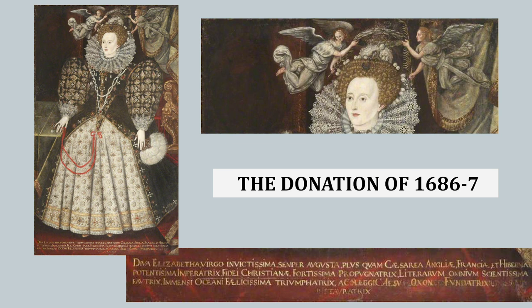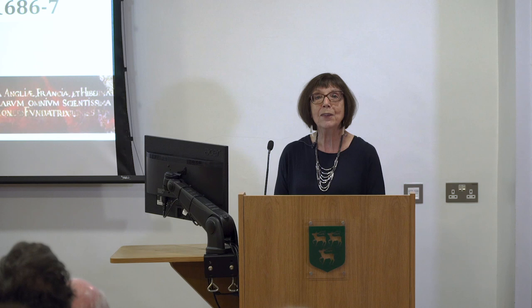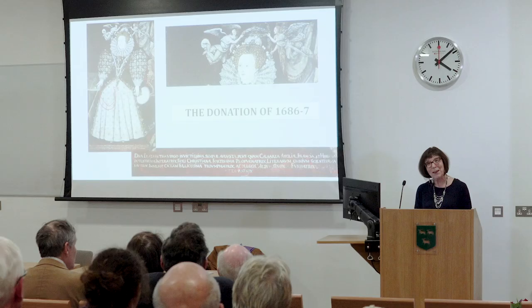The inscription highlights elements of Elizabeth that became very much part of the myth associated with her after her death. She was Virgo — the virgin queen. She was Caesarea — like a Caesar, an emperor. The empire began to be developed after Elizabeth was dead. She was Fidei Christiani — of the Christian faith, a Protestant queen. And finally, most importantly, she was the founder of Jesus College.